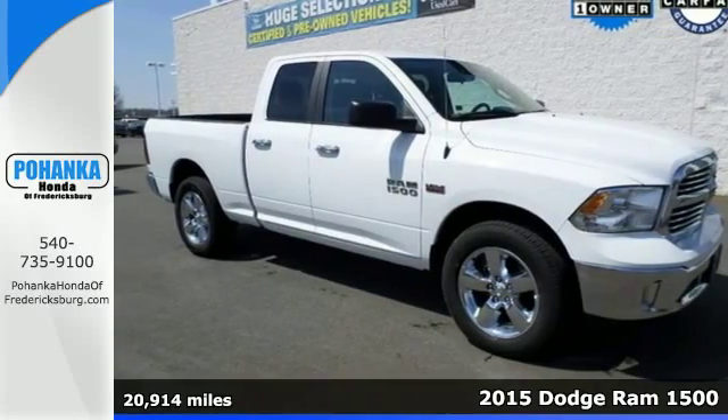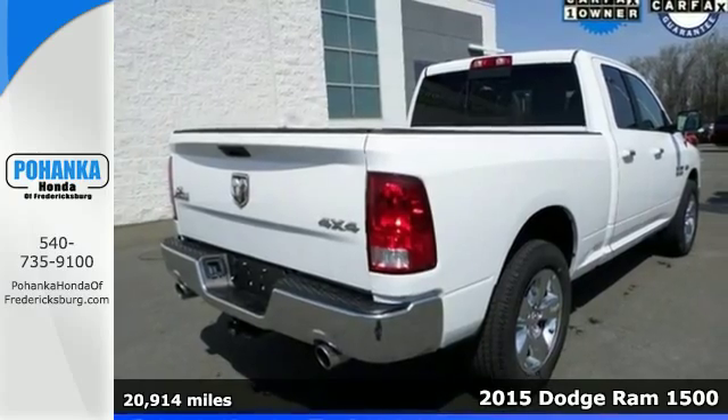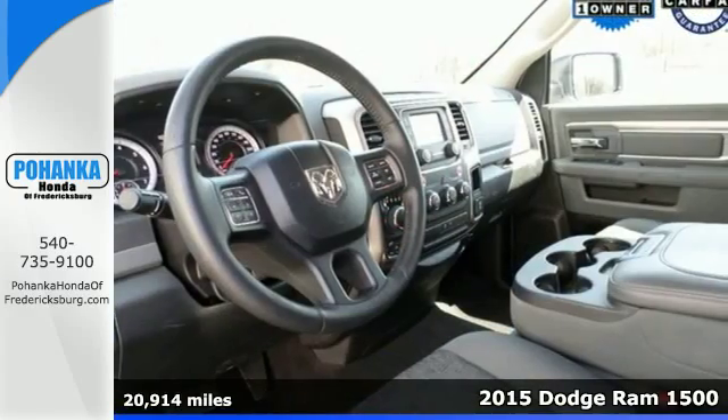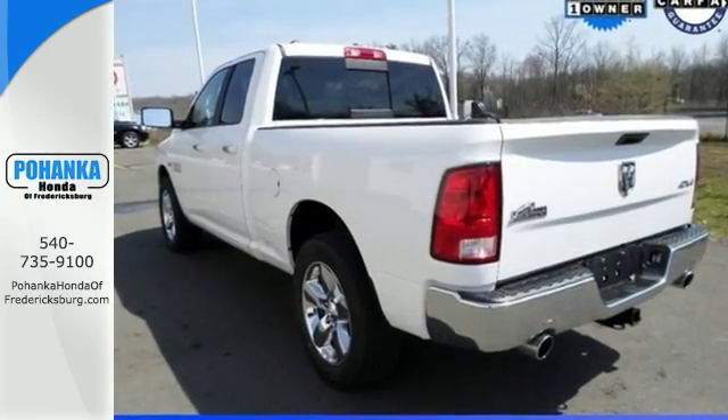Here's a 2015 RAM 1500. If you've been longing for a truck to haul those heavy loads but wouldn't mind a little comfort and affordability, this is the one you've been waiting for. It's built with an attention to detail and a wide range of needs.